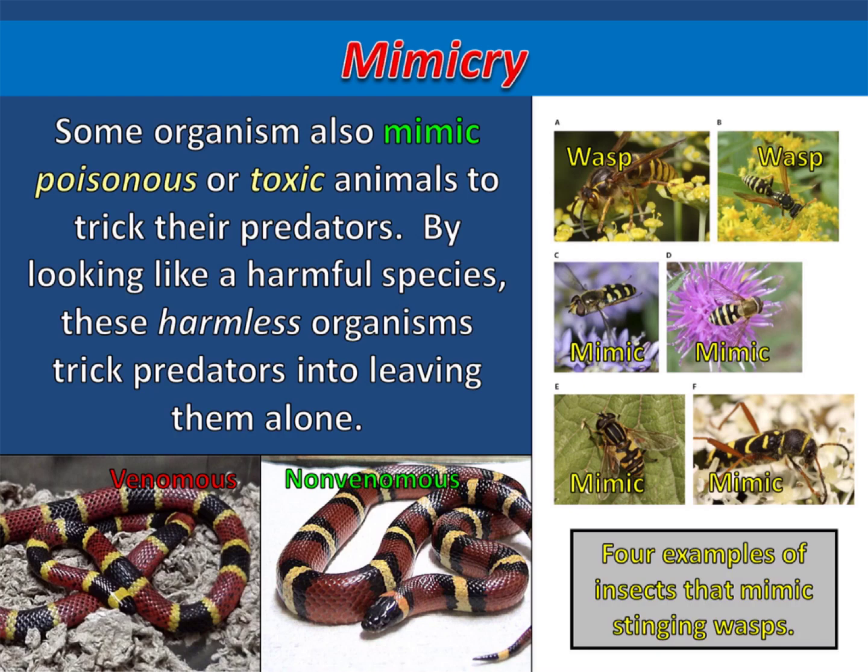You can see two snakes at the bottom of the screen. The coral snake on the left is very venomous, but the king snake on the right has no venom at all. And only the top two insects to the right are actually stinging wasps. The other four are just mimics that look like wasps as a defense mechanism.